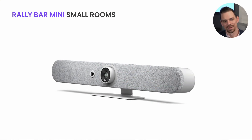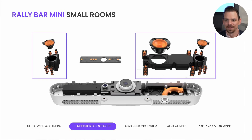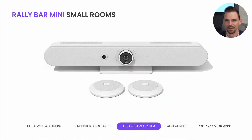RallyBar Mini comes in both graphite and off-white and sports an ultra-wide 4K camera. It also features our ultra-low distortion speakers that project crystal clear, room-filling sound so that your conversations sound as natural — or even better — than when you're face-to-face. We've also built in an advanced mic system: a six-mic microphone array with advanced beamforming and noise cancellation that provides crystal clear audio for the far-end participant. And deployed in a larger room or one with audio challenges, you can also extend the mic system with up to two mic pods — the same mic pods that come as part of our Rally lineup.